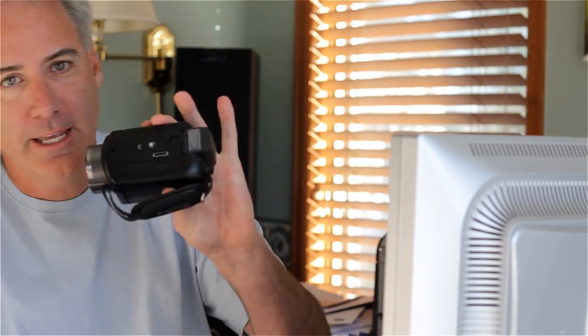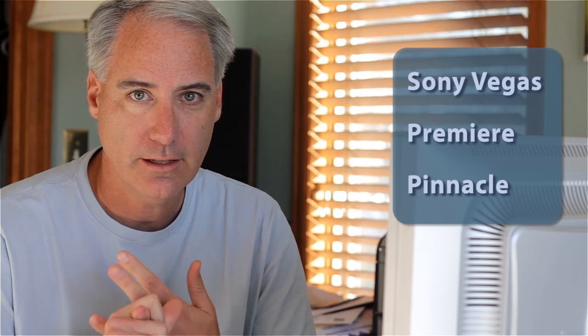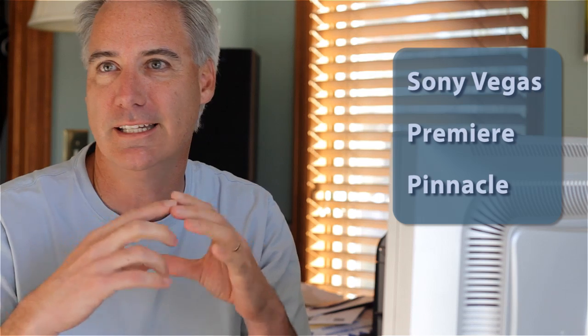Hey everybody, this is Dave Dugdale from learningDSLRvideo.com. About four years ago I bought one of my first camcorders that did AVCHD, and at the time I was looking for a non-linear editor that could handle the file format. It pretty much boiled down to Sony Vegas, Adobe Premiere, and another one called Pinnacle, which I had been using prior with one of my mini-DV tape type recorders. So it came down to those three, and those were the only three at the time that did AVCHD editing.